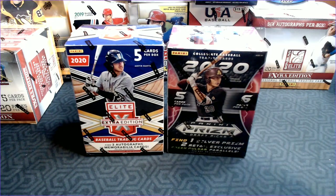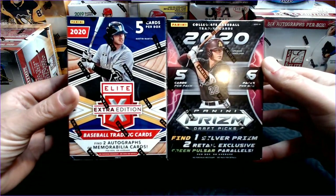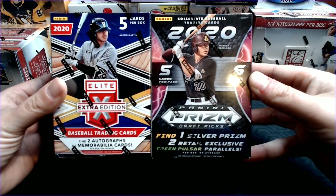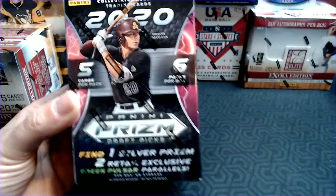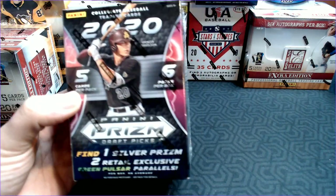We're going to open two blasters today. The one on the left is the brand new Elite Extra Edition from Panini, and it's 2020. And on the right is Panini Prism Draft Picks. This one came out a little earlier. I ordered these as soon as they came out, and they just arrived. The shipping took a long time.